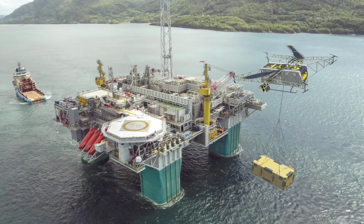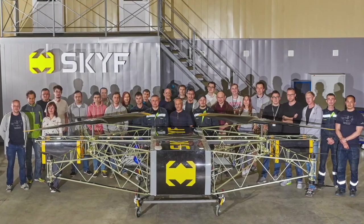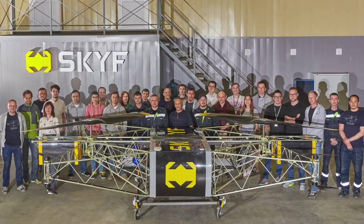Skiff has confirmed demand and pre-orders from Asia, Africa, Americas, and Russia. Skiff — the future of unmanned logistics.